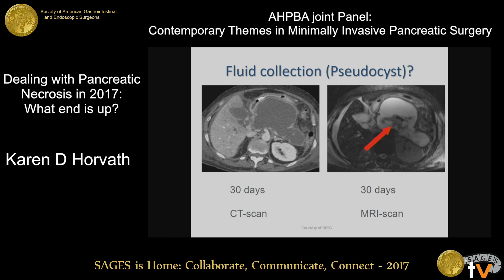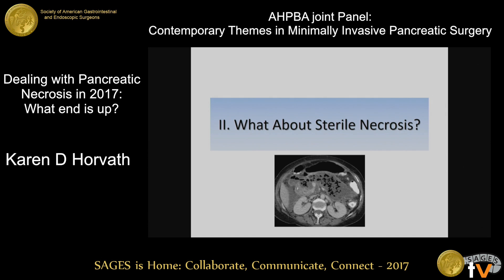Here's an example. Most of us have trained in an era where everyone calls everything a pseudocyst. You can see in this slide that this is the same patient at 30 days with a CAT scan. When we do an MRI, you can see that this patient — whom some people might call a pseudocyst — is actually a patient with walled-off necrosis.